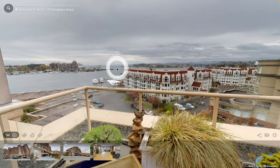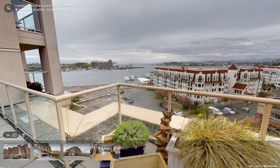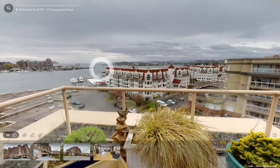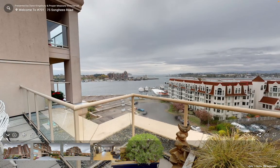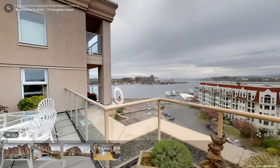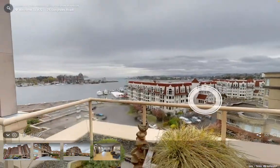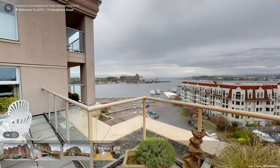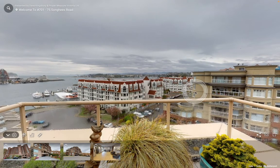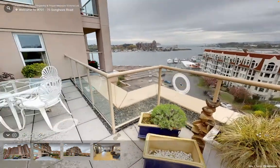Starting off here, where it matters — the view. A bit of an overcast day when we took this video, but you get the idea. Stunning inner harbor overlooking a luxury marina, and we are south and west exposure here.